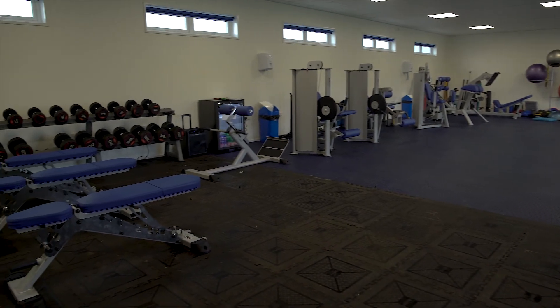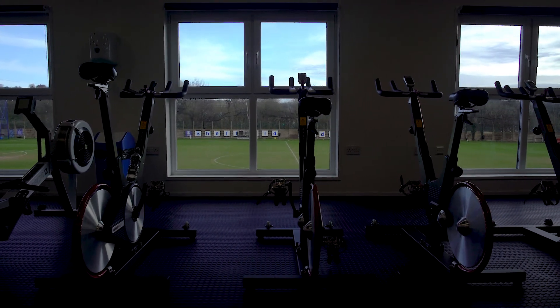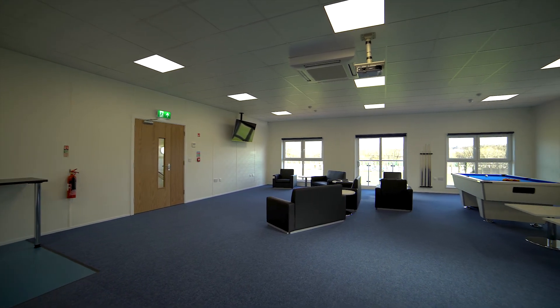The first floor gymnasium has a unique Module X strengthened floor system, enabling players to enjoy panoramic views across the training ground whilst working out on state-of-the-art equipment. The players lounge is spaciously laid out to offer a comfortable retreat after the work is done.